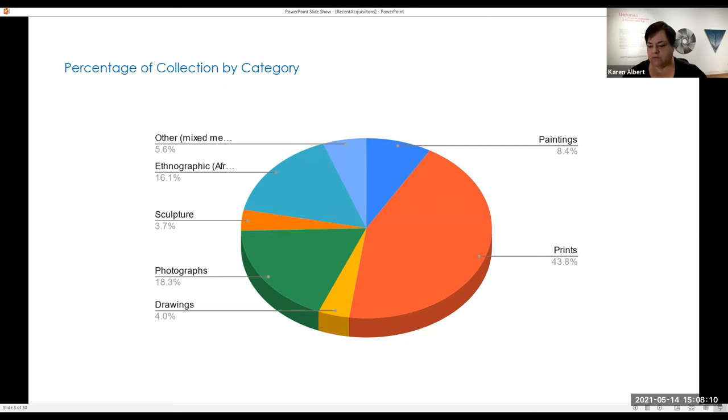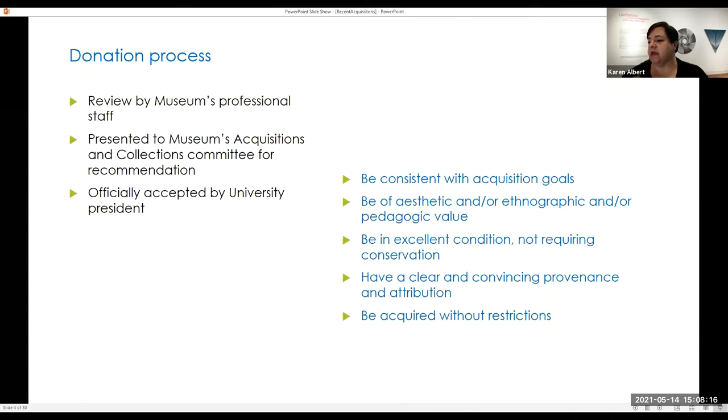I want to go over how we accession works into the collection — the process when we get an artwork. There's a standardized procedure for any donation. It begins with a review of the specific work of art by the museum's professional staff. The donor provides specific details: we need the artist's name, the title, the date, the medium, the dimensions — basic information.